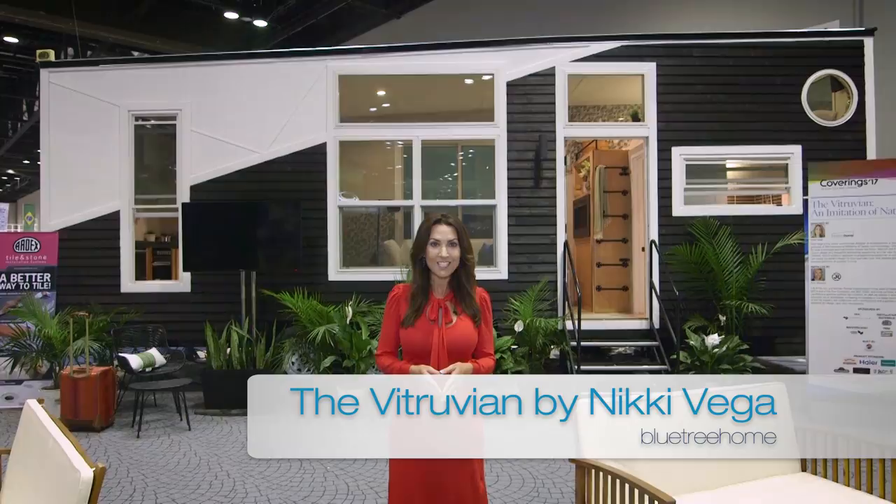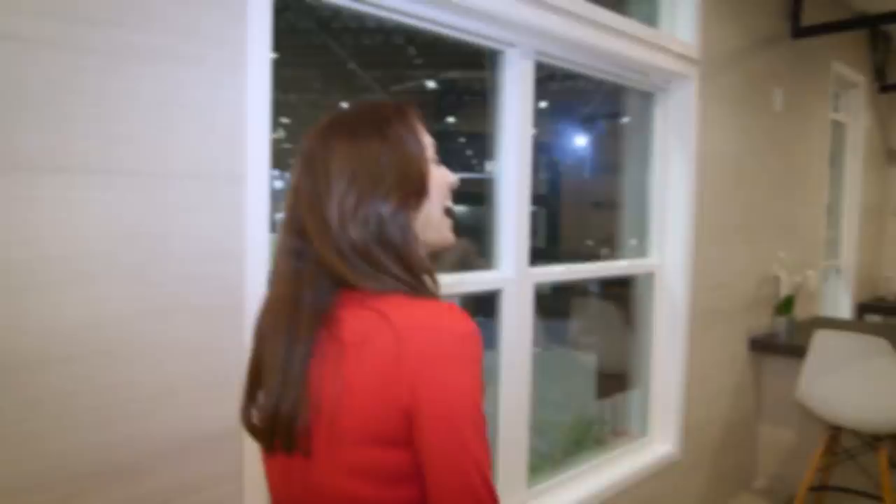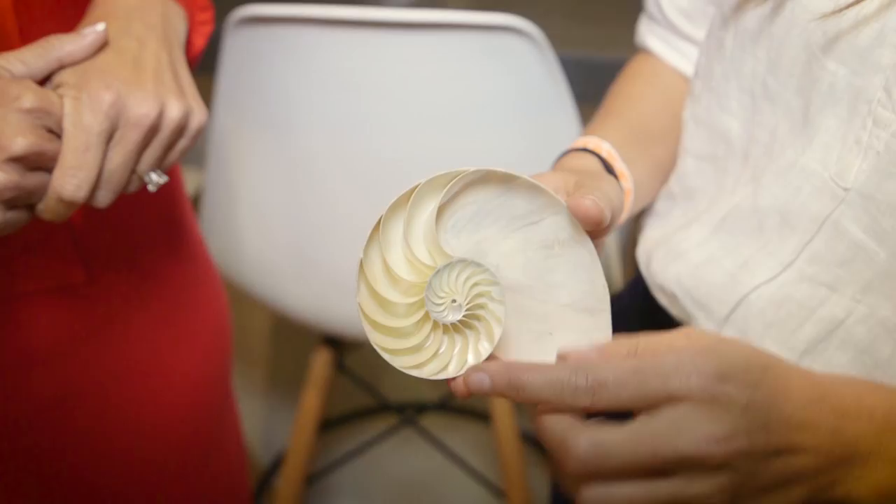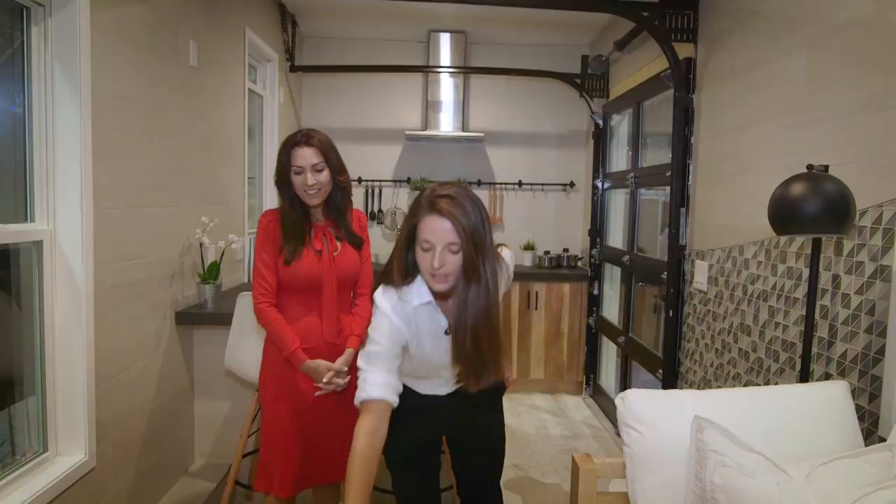Our next tiny home is by designer Nikki Vega, owner of Blue Tree Homes in Orlando, Florida. Her concept is based on nature's perfect proportions — an ancient concept known as the golden section. Welcome to the Vitruvian — a super stylish tiny home. We pulled our inspiration from nature's geometric forms, and specifically the spiral of the nautilus shell, which was a huge source of inspiration for how we laid the tile, the shapes on the wall, and the lines.